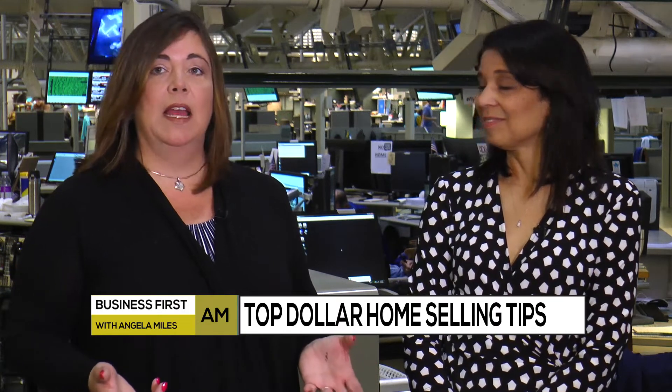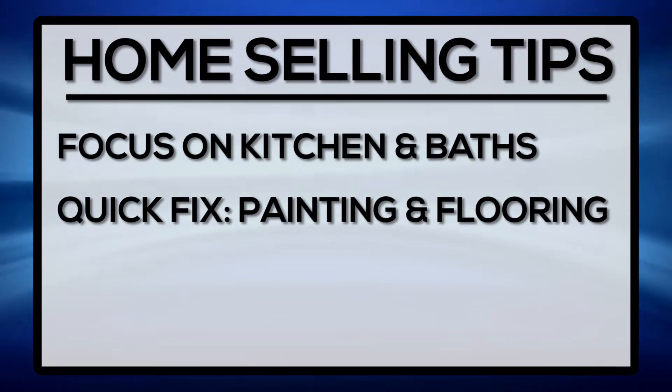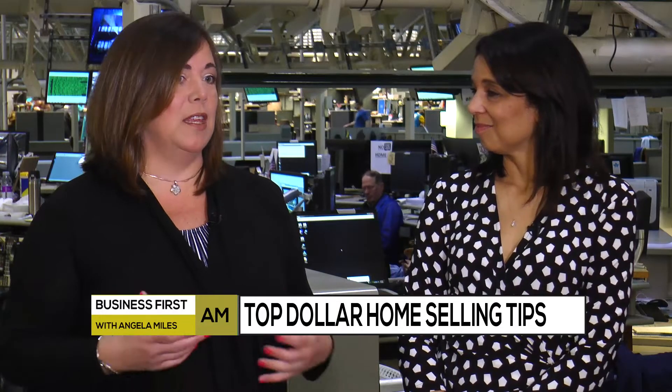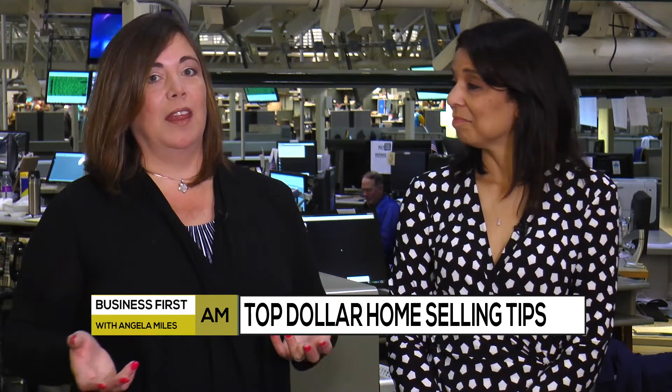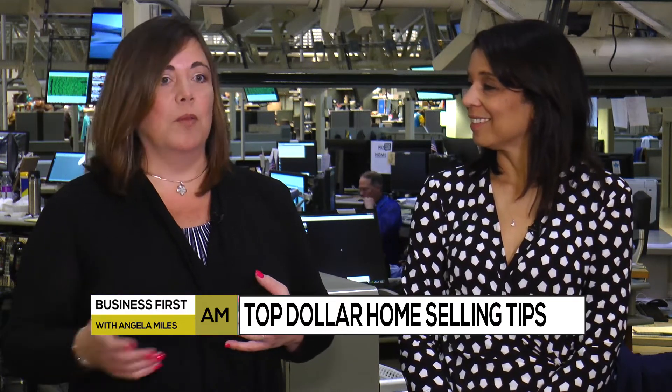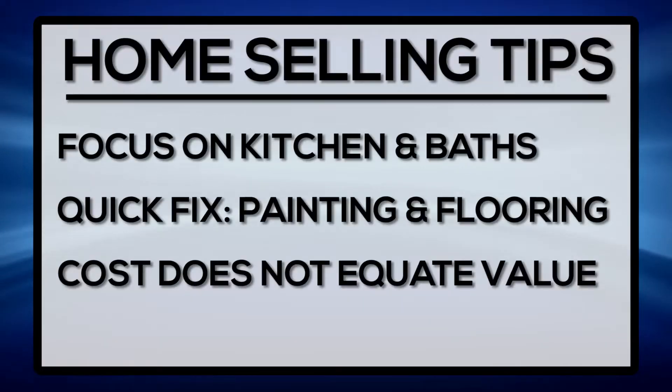I always tell my sellers there are easy things you can do that don't cost a lot of money. Painting is a very good thing — a fresh coat of paint goes a long way. For flooring, buyers are looking for the newest flooring trends, and there are some really affordable options. You have LVT tile, which is luxury vinyl tile, which you can find at a really economical price for sunrooms, foyers, and basements that can add a lot of value without a lot of cost.